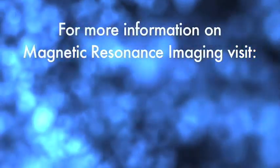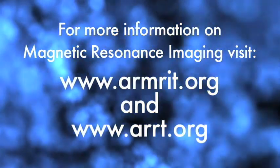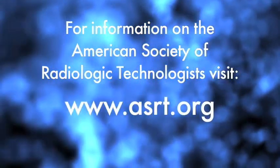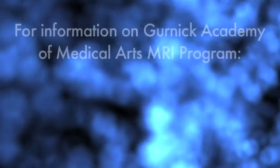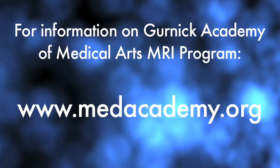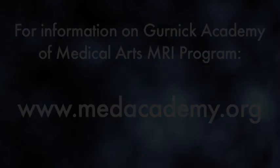For information on magnetic resonance imaging, visit For information on the American Society of Radiologic Technologies, visit For information on Gernick Academy of Medical Arts MRI program, visit medacademy.org.